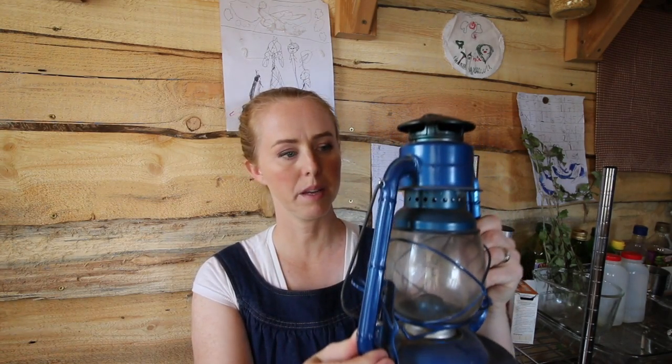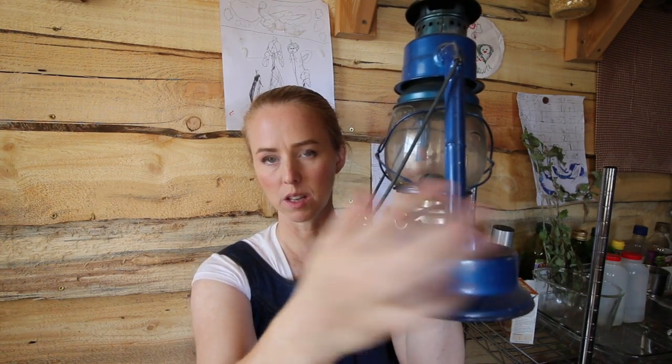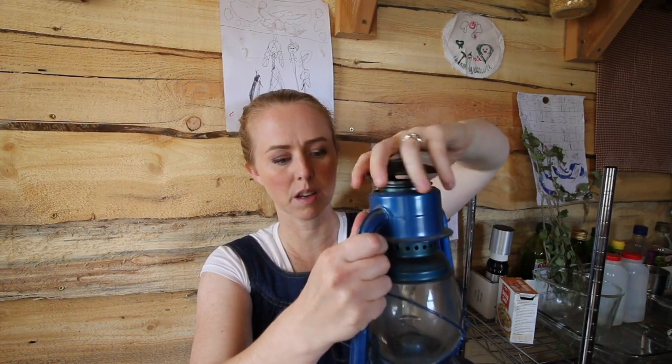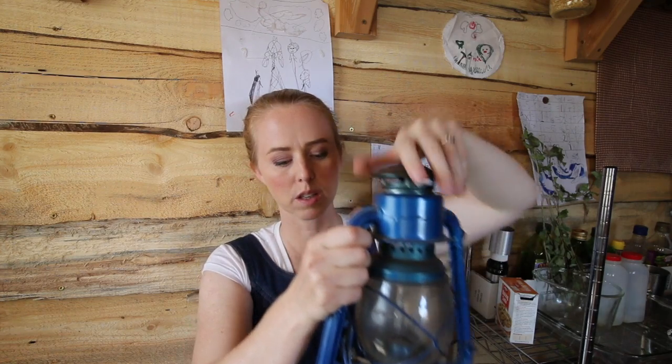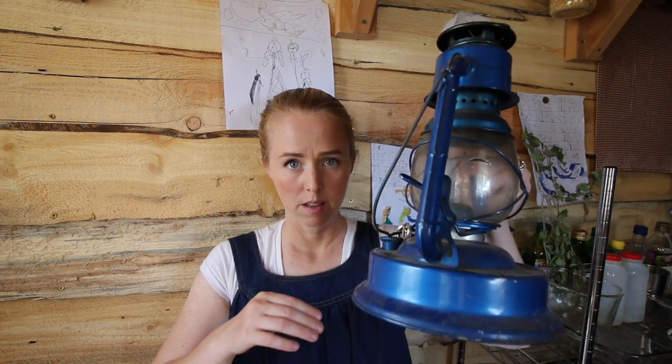This is more like a barn lantern and it has some safety features. It has this little flipper thing that lifts the glass up so you can light through here, and you can unscrew it so the top comes off the glass for cleaning — though it's a little bit tedious. What I like is that it has a wide base and a good handle.